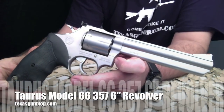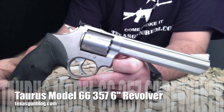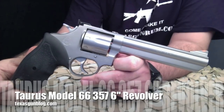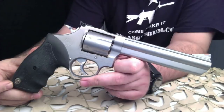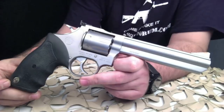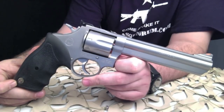You're watching Texas Gun Blog and today we are looking at a Taurus Model 66, 357/38 revolver. This is a six-inch model and the chamber holds seven rounds. Taurus was the first manufacturer to sell a seven-shot medium frame revolver.